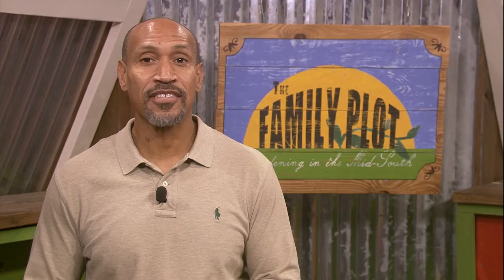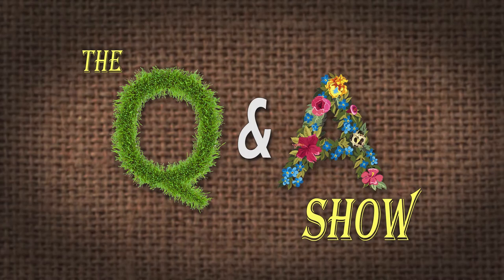Up first is a question we get a lot about moles and voles. How do I stop moles and voles from destroying my yard? They are tunneling through the lawn and flower beds all around the house. I probably won't have any perennials blooming this spring and summer. This is Linda from Chattanooga, Tennessee. So Peter, you're first up on this. So what do you think about those moles and voles? Well, they're different creatures, and there are different ways to get rid of each of them.